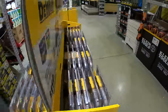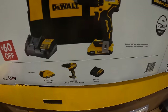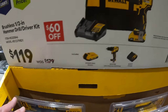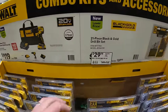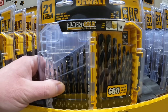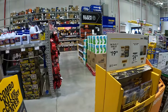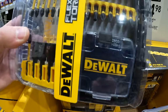$119 for the DeWalt 20-volt half-inch hammer drill, 2 amp hour battery, charger, and bag — was $179. Also $29.98 for a 21-piece drill and bit set in black and gold. Here's that one on display. Or $19.98 for a 26-piece drive bit set that comes with an extra case inside.